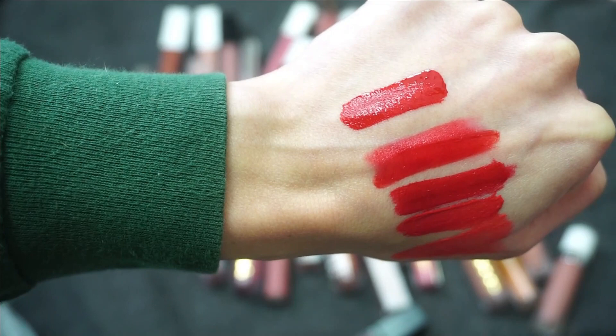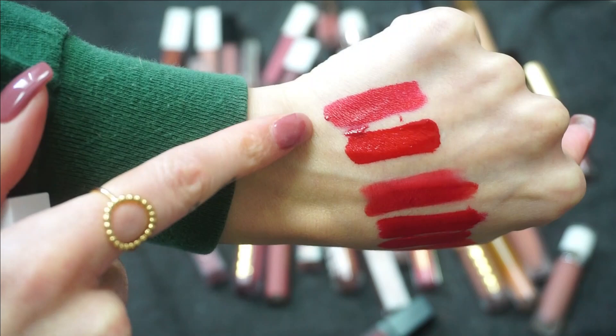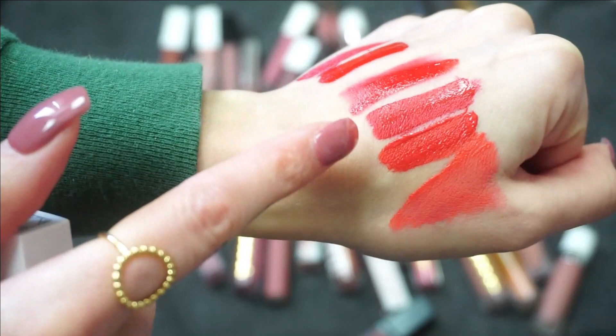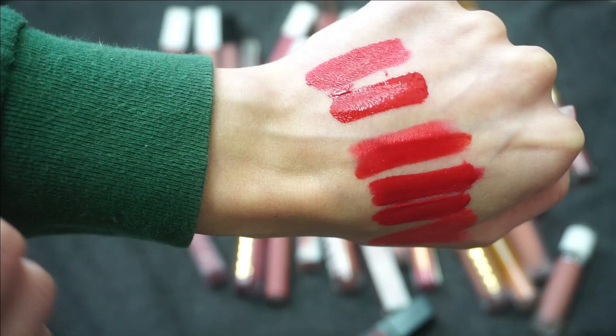I also want to swatch Atlantic City from Ofra Cosmetics to compare with Ariba and Holy Grail, because these are my top three red liquid lipsticks. I feel like all three of my favorite reds are different — obviously similar but different. So those are my top three red liquid lips. I go back to these three over and over again, so I'm going to keep this little mini. Love that it's a mini too.